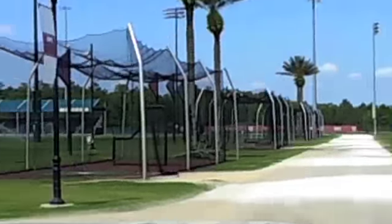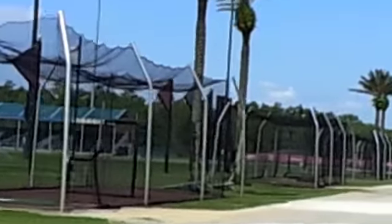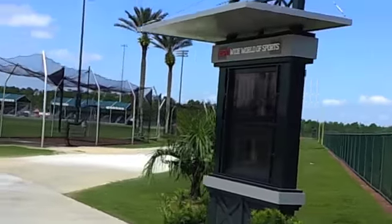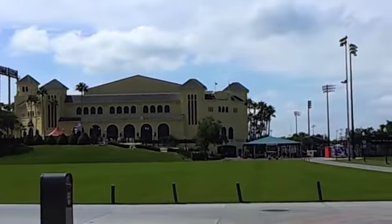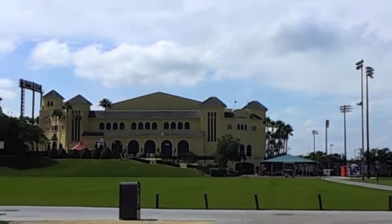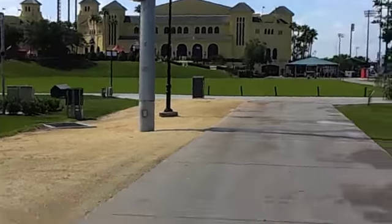Look at those batting cages — an entire row of unbelievably awesome batting cages. There's spring training here? Braves? There's a lot of Braves here. And then we run a spring training program for high school and college teams.